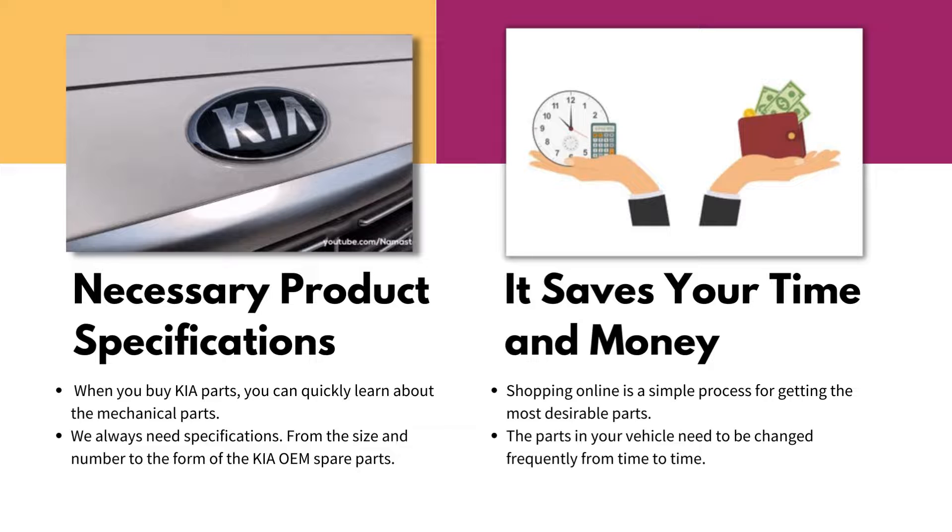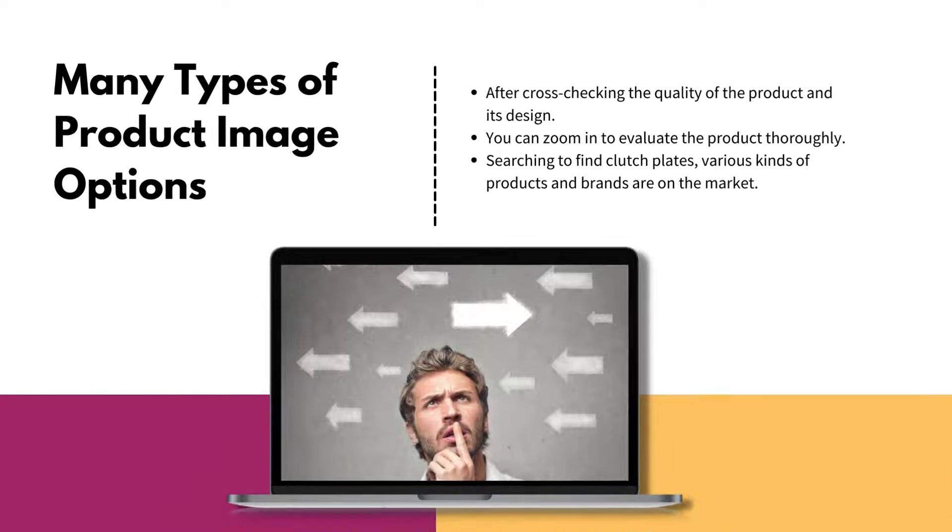Shopping online is a simple process. When parts in your vehicle need to be changed, use the many types of product image options for cross-checking the quality of the product. Zoom in to evaluate the product.